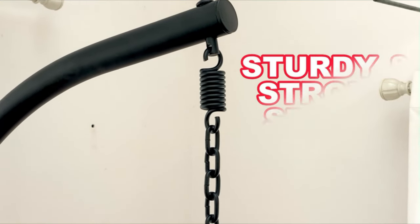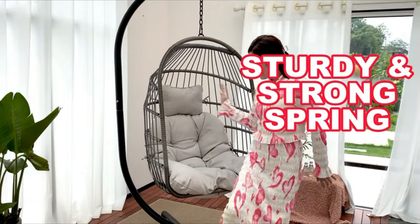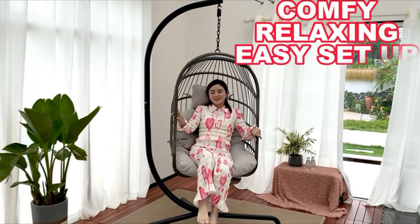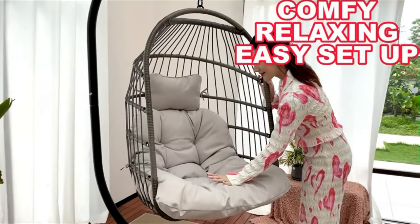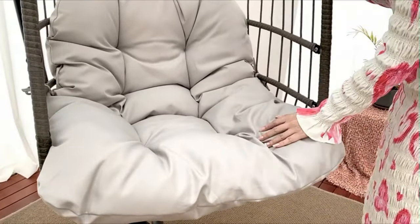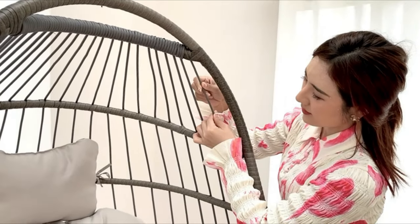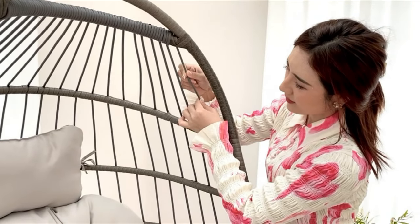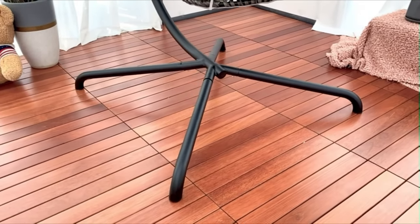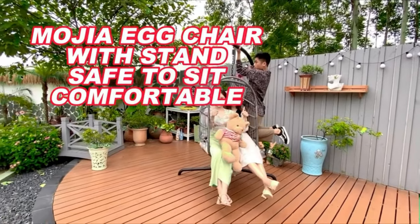The egg chair basket is foldable — you can disassemble the basket easily and save more space for your room or balcony. Basket size is W 27.5-inch, D 21.6-inch, H 40.1-inch. The stand size is H 77.9-inch, W 51.1-inch. Tube diameter is 1.97-inch with 0.11-inch thickness. Chair cover size is H 7.5-feet, W 6.5-inch. Please note the load-bearing capacity of the egg chair is 440 lbs.